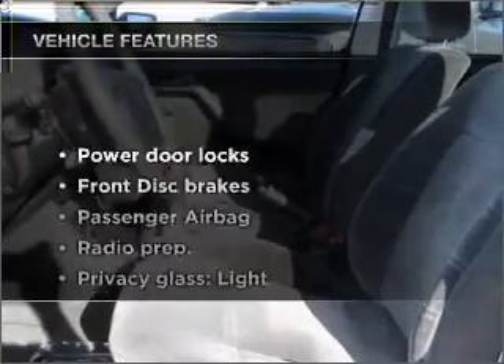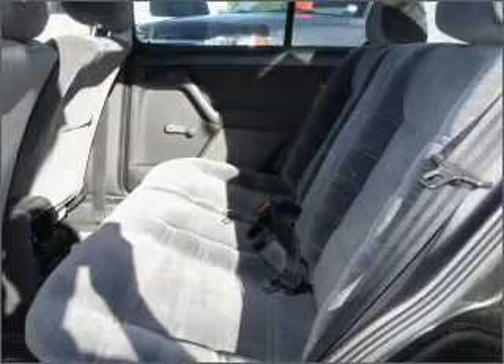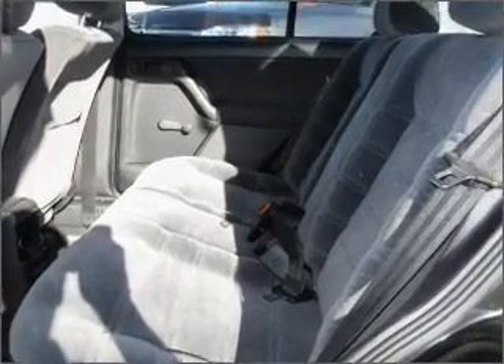Plus enjoy these notable features that are included in this vehicle: air conditioning, power door locks, power steering, cruise control, and alarm.